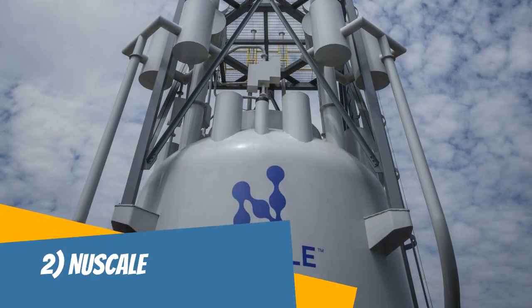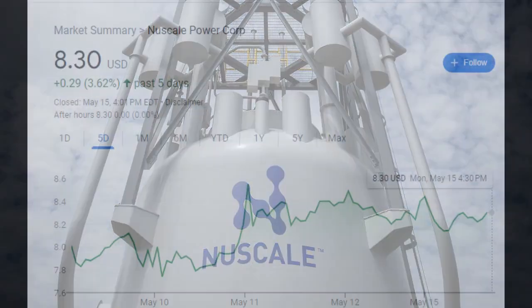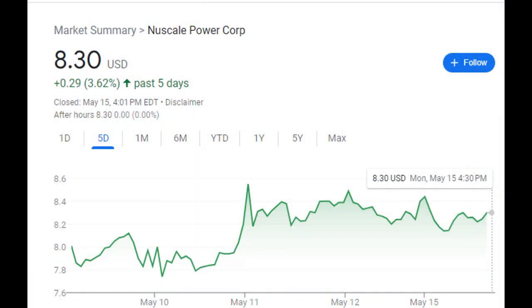NuScale is a game-changer in the nuclear energy industry. Their focus on small modular reactors, SMRs, is transforming the way we think about nuclear power. These SMRs are compact, scalable, and offer major advantages over traditional large-scale reactors.